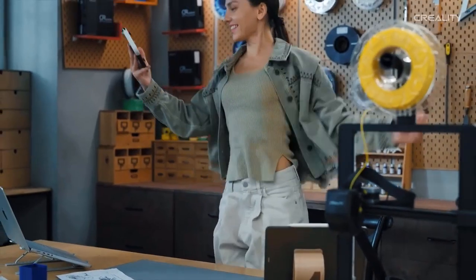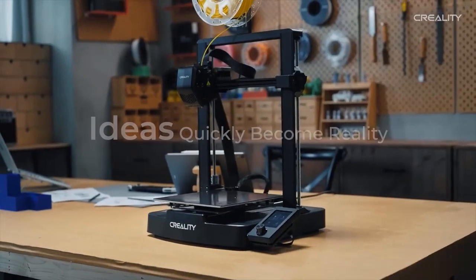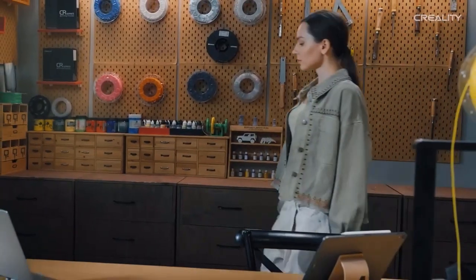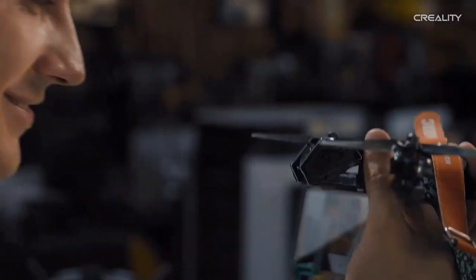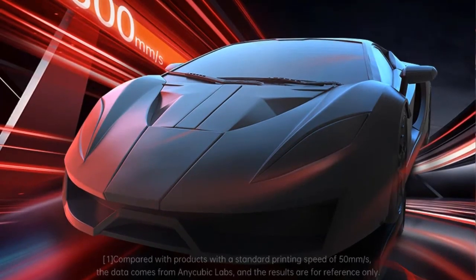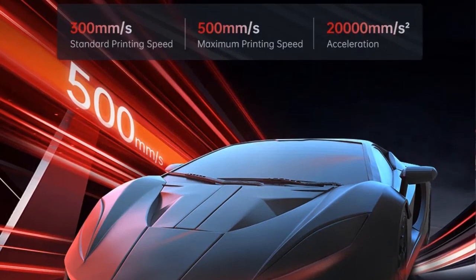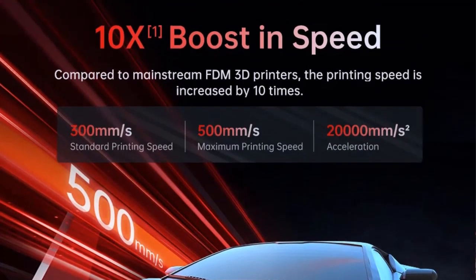The Cobra 2 Pro offers impressive features and advancements in 3D printing technology. One remarkable feature is its maximum printing speed of 500mm/s, allowing for incredibly fast printing, enabling you to create your designs swiftly and efficiently. With this high printing speed, you can significantly reduce the overall printing time and increase your productivity.